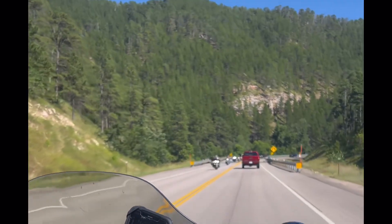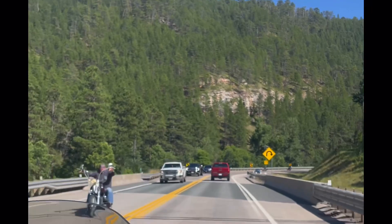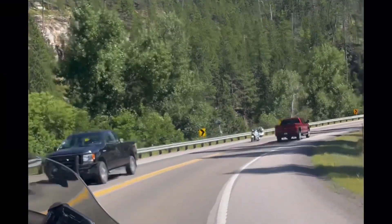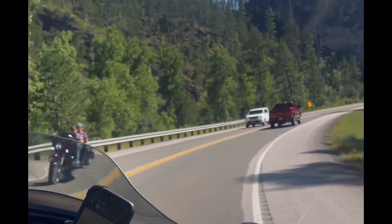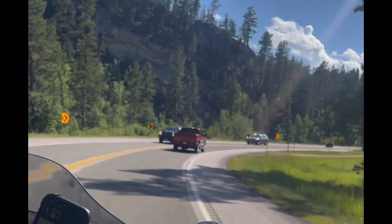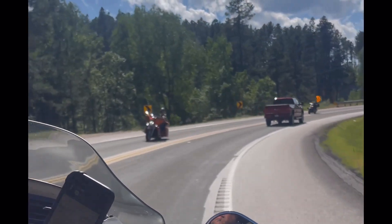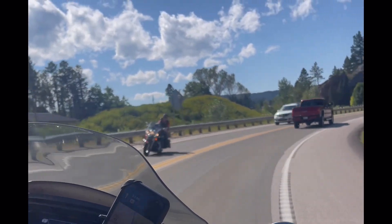The trail from Spearfish Canyon Lodge to Rough Lock Falls is open all year round, but they say use it at your own risk. Those three areas — Rough Lock Falls, Spearfish Falls, and Savoy Pond — are connected by a trail system that offers spectacular views of the waterfalls, especially the foliage in the fall. I would like to come back in the fall just to see the colors.